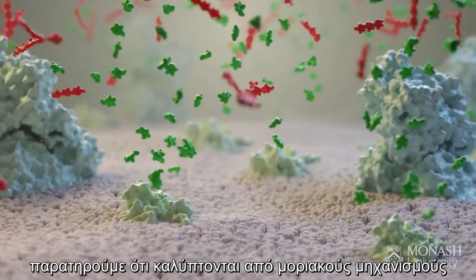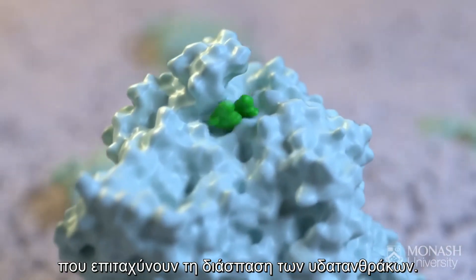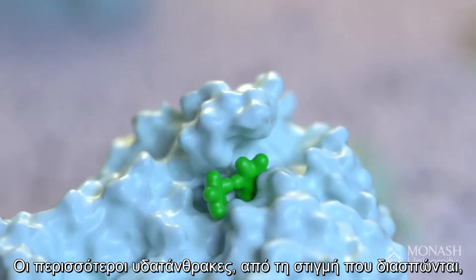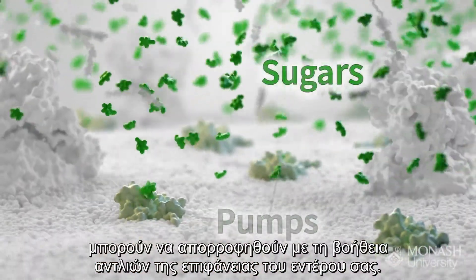Zooming in to the molecular surface of the intestinal cells, we see they are covered in molecular machines that accelerate the breakdown of carbohydrates. Most carbohydrates, once broken down, can be absorbed through pumps on the surface of your cells.